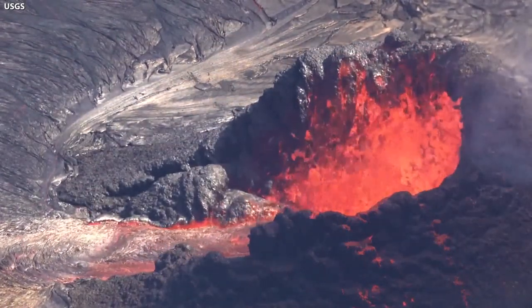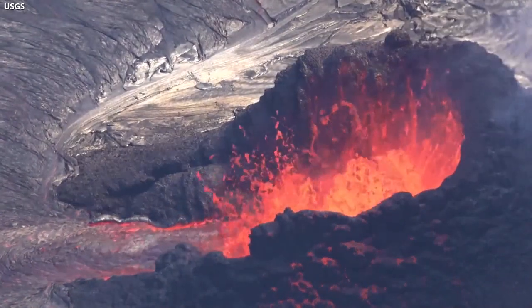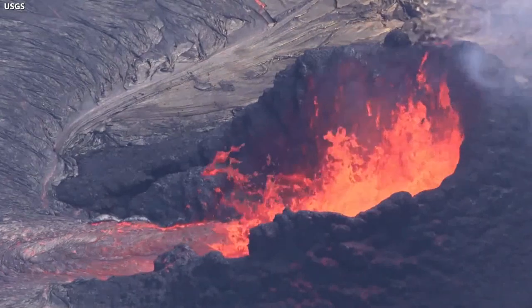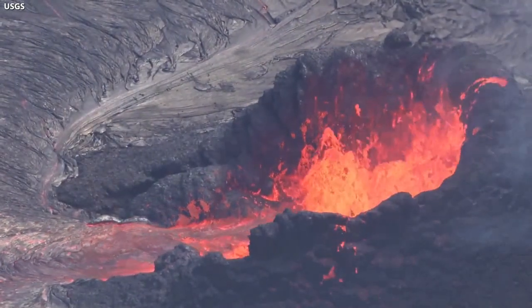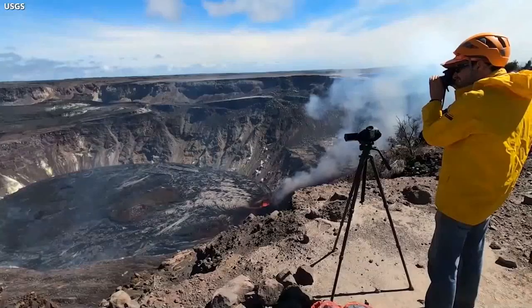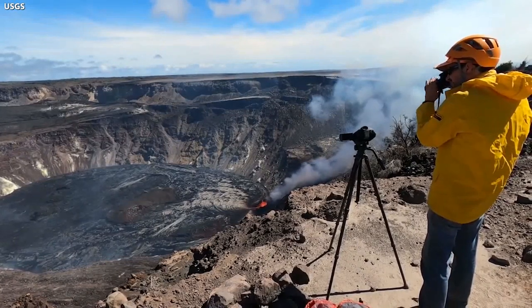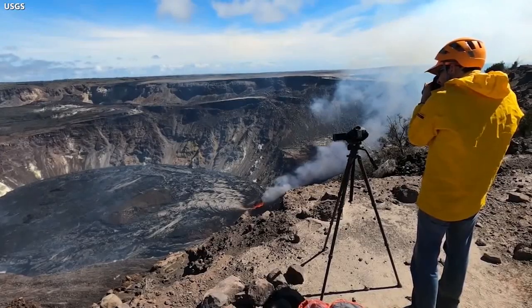Seismicity and volcanic gas emission rates remain elevated. HVO says the eruption at this vent has been highly variable. The low fountain only a few meters tall was frequently interrupted by larger bursts, throwing lava more than 30 meters or 98 feet into the air, splashing down onto the walls of the vent cone. It feeds into a lava lake that yesterday saw another 2-meter or 7-foot level increase.